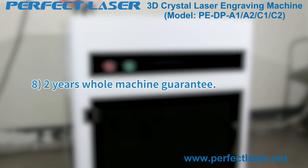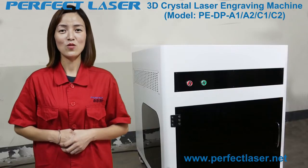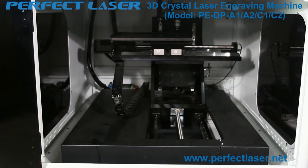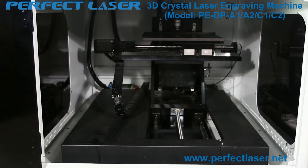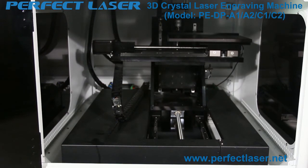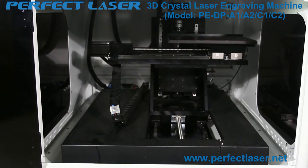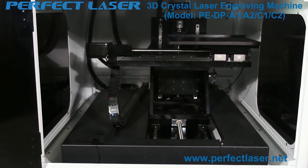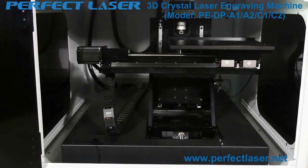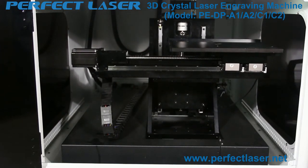Feature eight — two-year machine guarantee. Now let's look at the machine details. The 3D laser engraving machine working area is 320×400 millimeters, while other manufacturers offer only 300×400 millimeters. Our horizontal length is 320 millimeters, longitudinal length is 400 millimeters, and the Z-axis is 150 millimeters — a larger working area that other companies cannot achieve.